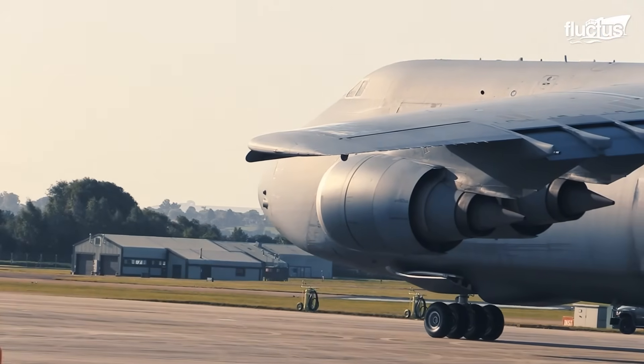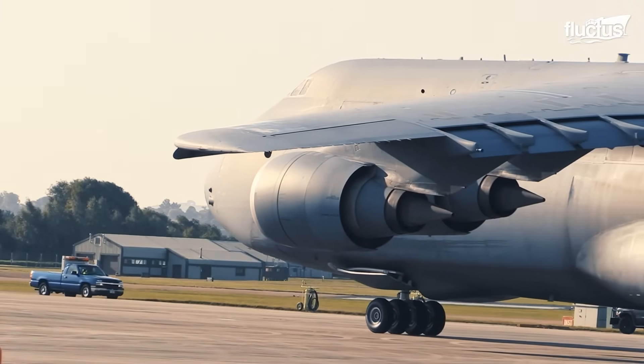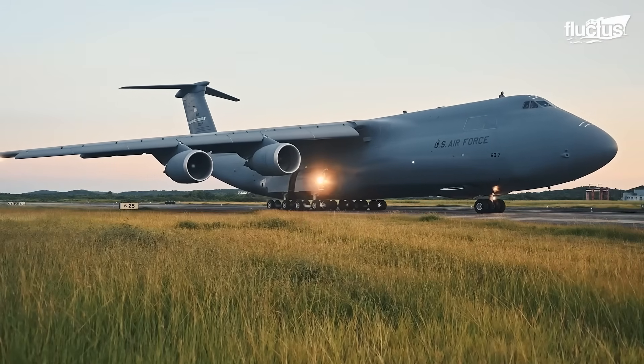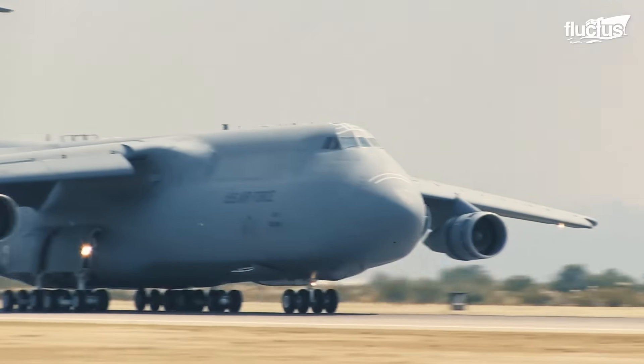But when it comes to the biggest, and perhaps the most powerful transport aircraft ever placed in the air, attention will turn to the behemoth C-5 Galaxy.